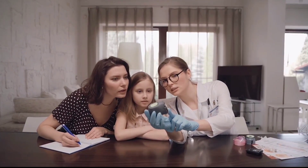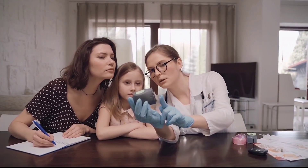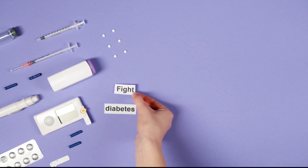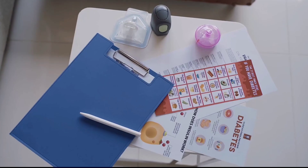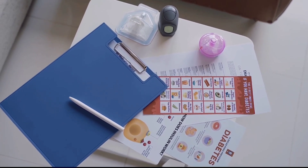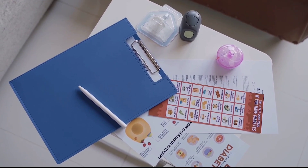Point 4 — Drink plenty of water and keep yourself hydrated. Those suffering from diabetes should always keep themselves hydrated, as it will reduce blood sugar levels and diabetes risk too. Apart from water, one can also choose zero-calorie drinks.